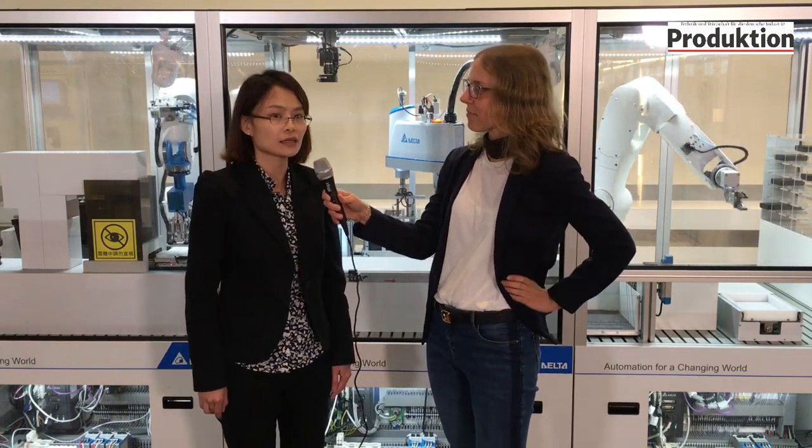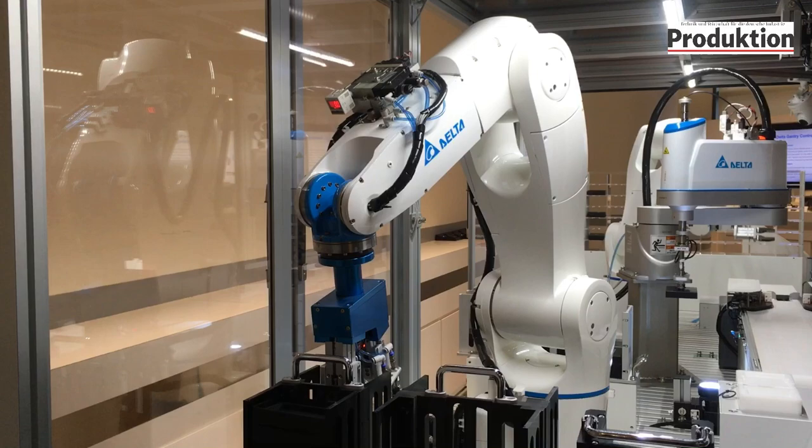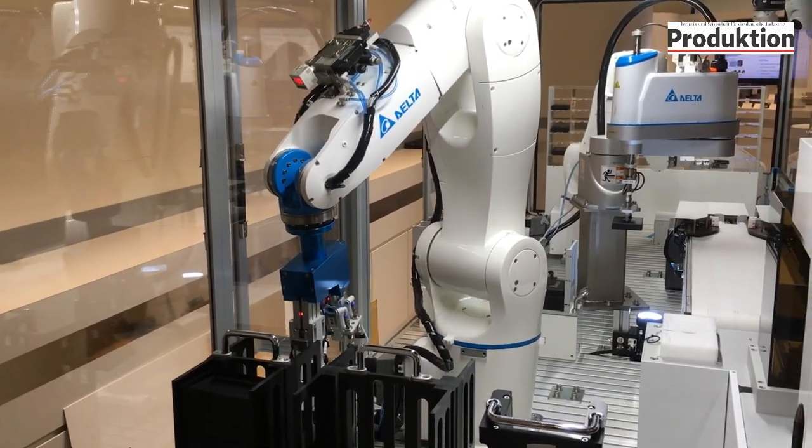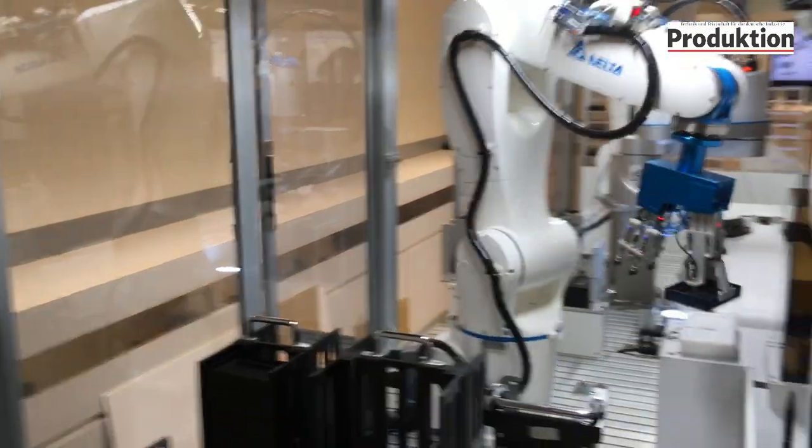Today I'm here at Delta Electronics in the showroom for industrial automation, talking to Lisa Su. Behind us you can see an application for smart manufacturing — what's special here? As a smart manufacturing solution provider, Delta started as a component provider and now has a complete system and solutions offering. Behind us is a real demo of a smart manufacturing production line.